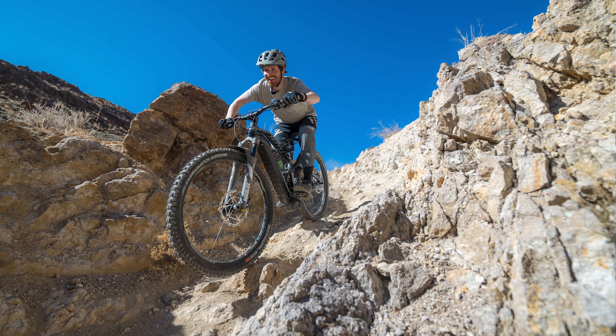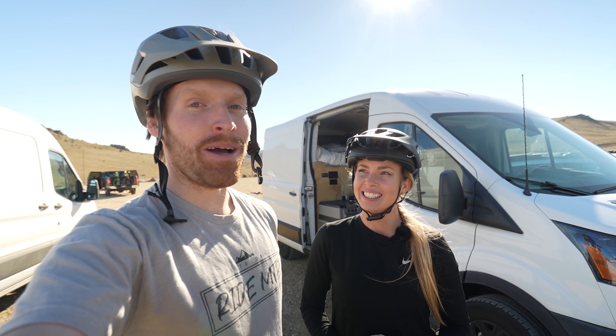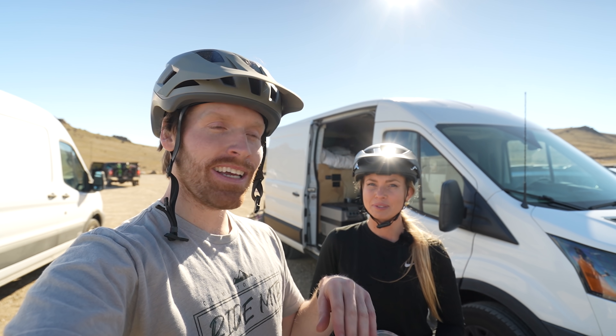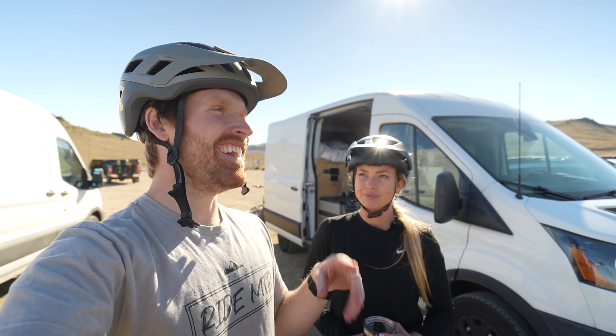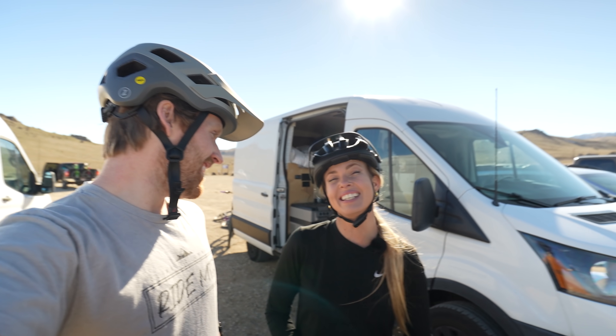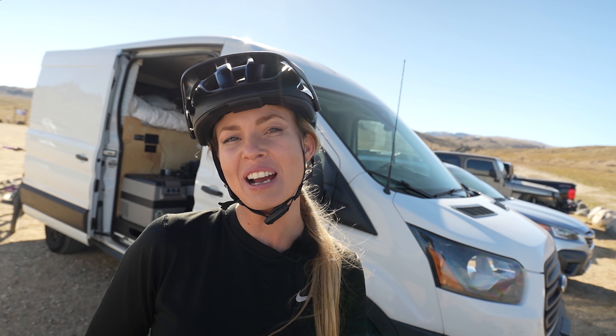I'm just glad to have mountain biking — it's an awesome outlet. I hope you guys enjoyed the video. If you ever find yourself passing through Boise in the middle of winter with a bike, this is a cool little spot you can come check out. Overall it was a super awesome day. Glad to be out here riding, and can't wait to do another video with you guys. Thanks for watching and thanks for sticking by us — see you next time!